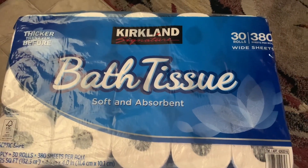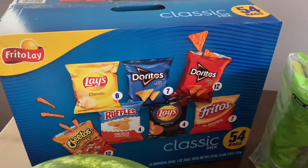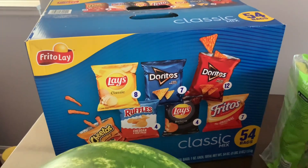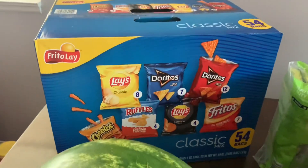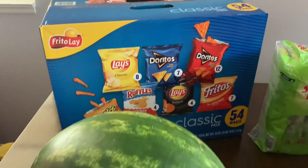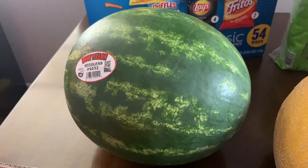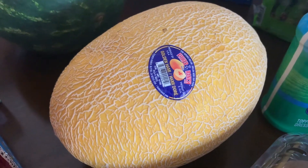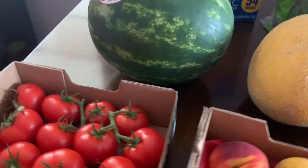Here we have a bulk tissue, and let's start in this corner — I got these classic mix 54 bags. The kids are going back to school soon, our boys are starting school and we decided to have these as part of their lunch snack. We also have this beautiful melon — it's called golden humming melon.